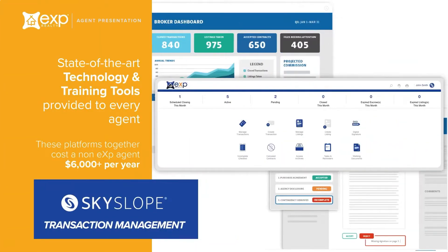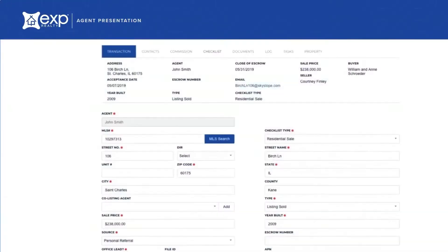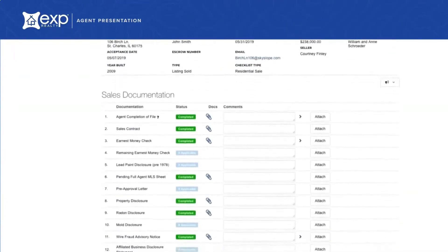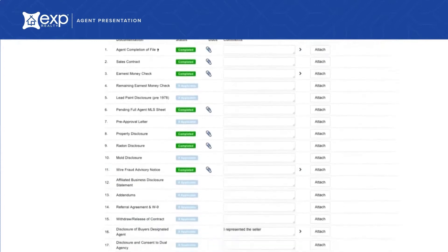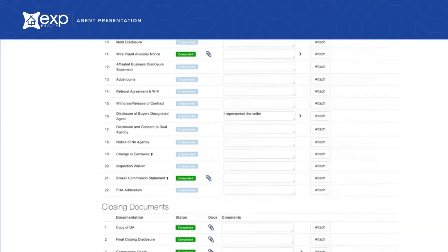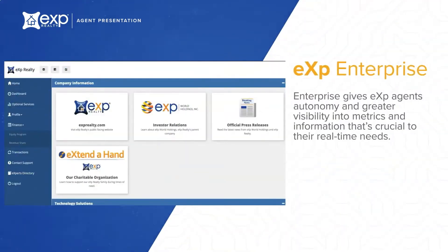SkySlope allows agents to manage their business totally paperless. This all-in-one transaction management system helps you effortlessly stay organized with your transactions. All of your important data is contained on one detailed checklist, so you have everything in one place. One of our top priorities is building our own technology. Our eXp Enterprise Business Intelligence Center gives agents both autonomy and great visibility into their metrics. The system offers comprehensive business intelligence insights that are imperative to your success.